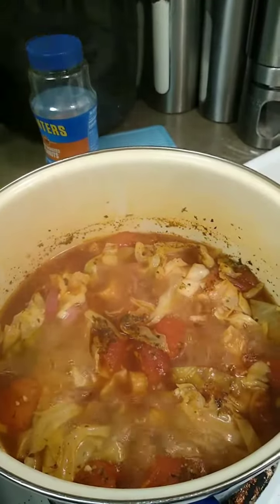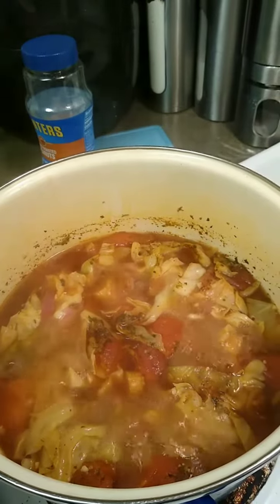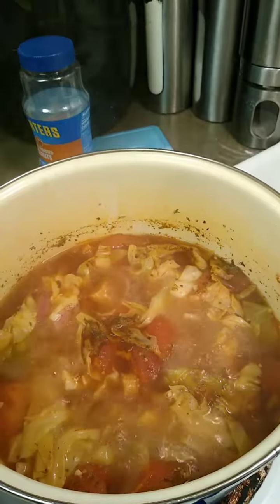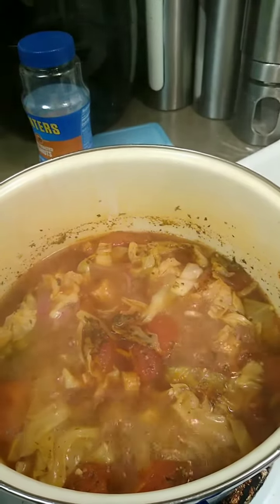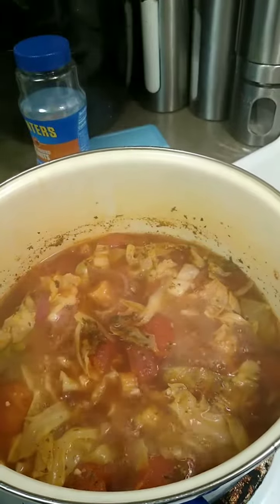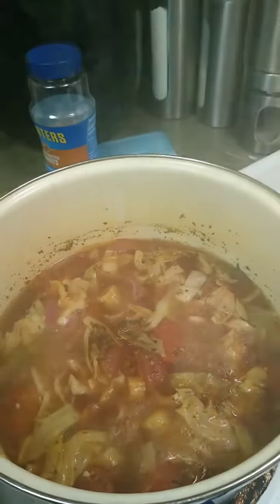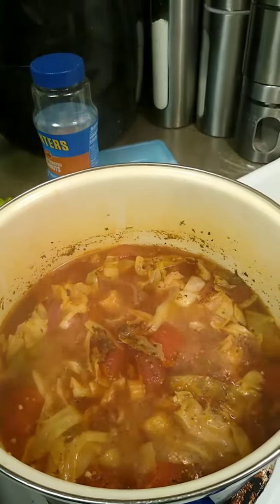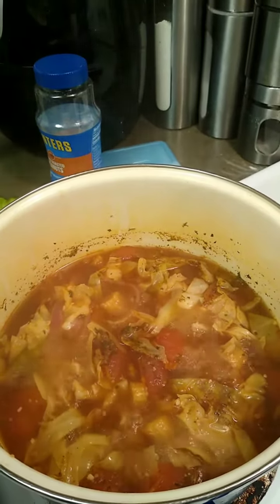If you want to be cleansed out, this is it right here — this is the cabbage soup. It's not supposed to taste good, but I got to put some kind of seeds in it to make it taste good. And that's what cleans you out as well if you're trying to detox your body. Alright, y'all have a good day. See ya.